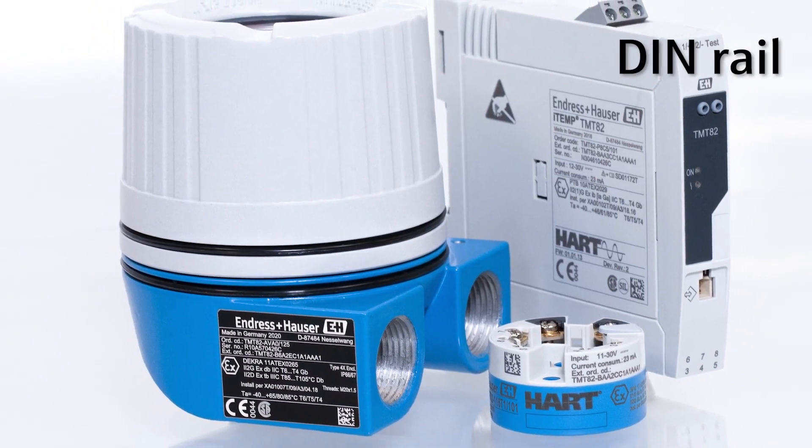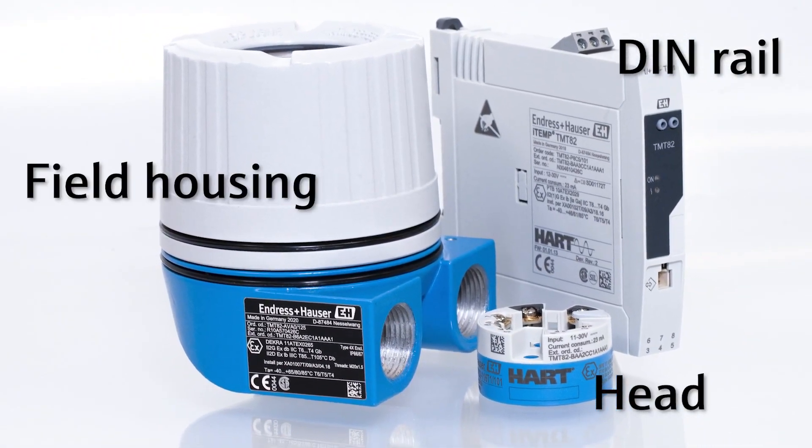The device converts universal sensor input signals such as a TC or RTD into a stable, scalable 4 to 20 milliamp output signal with HART communication. It is available as a DIN rail version, head transmitter, or mounted in a field housing.